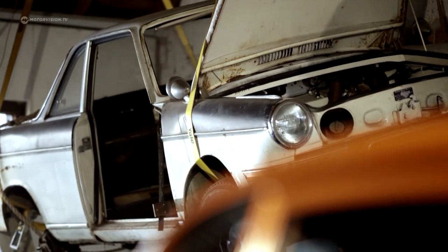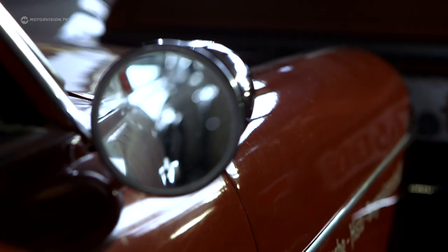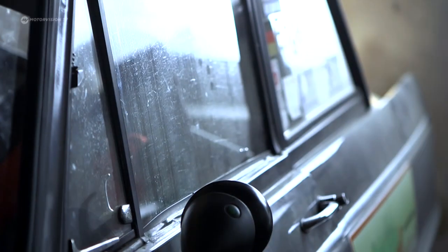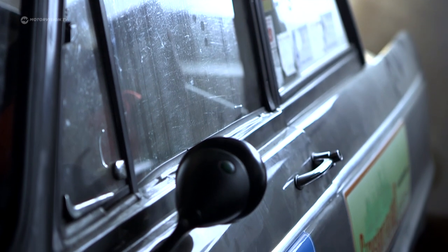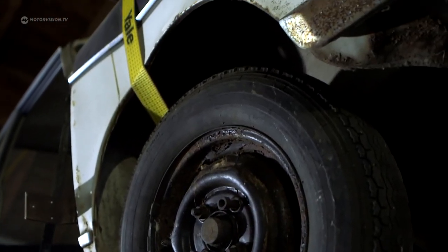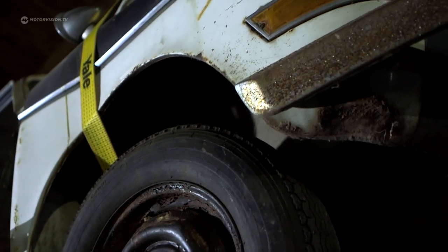I grew up with cars. My father is a master mechanic and always had cars at home. He started with an old Jaguar Mark II and a Mercedes 170. As a child, I always had contact with cars at trade fairs and exhibitions. An Abarth 1000 TCR was always my childhood dream.